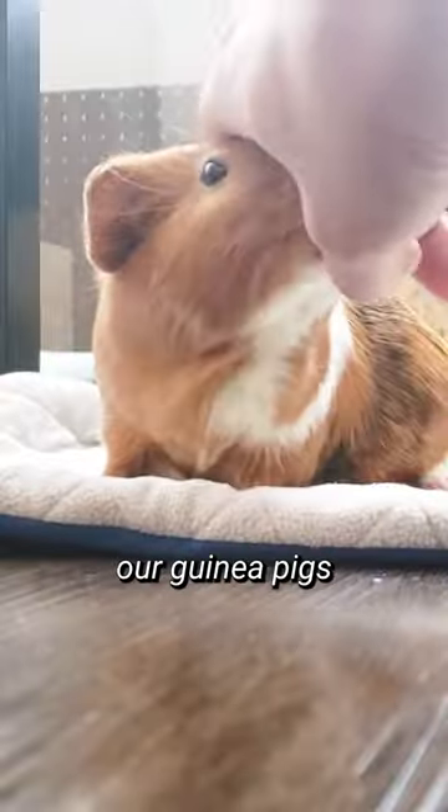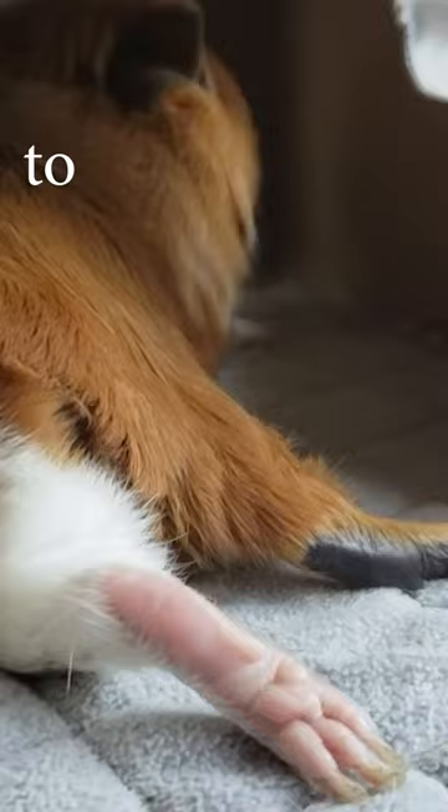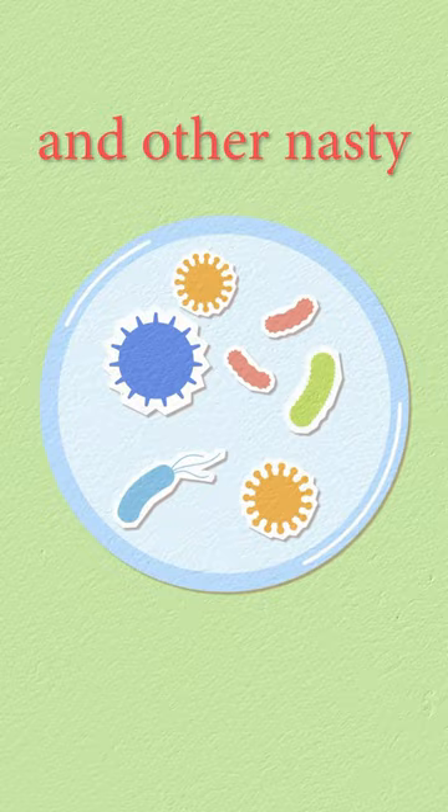Hey there guinea gang! We all want our guinea pigs to stay happy and healthy, but did you know that there are some simple steps to significantly reduce your pet's likelihood of contracting bumblefoot and other nasty infections?